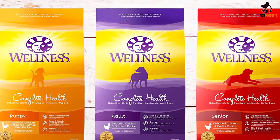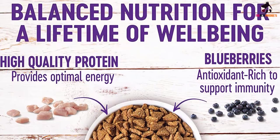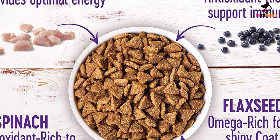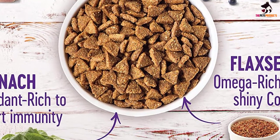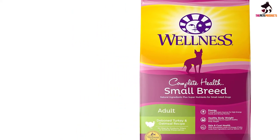Thanks to blueberries, spinach, apples and carrots, the food is packed with antioxidants, while brown rice and oatmeal provide much needed fiber for healthy digestion. As for fat sources, flaxseed and salmon oil provide omega-3 and omega-6 fatty acids necessary for a strong immune system, healthy skin and shiny coat. All in all, one of the best small breed dog foods currently on the market.